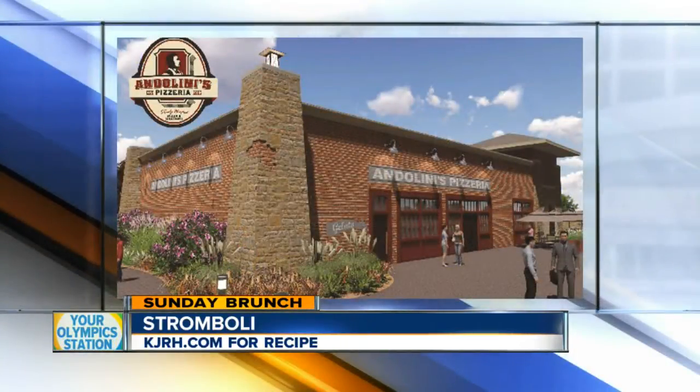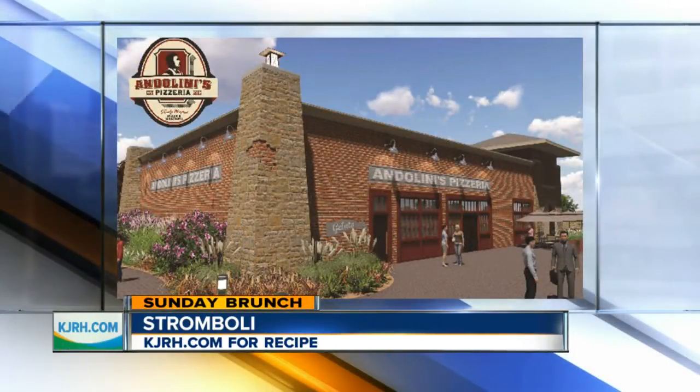Now before we talk about what you're going to make today, we want to share some big news you guys had not too long ago. A new restaurant's opening up. In Jenks, we're going to have our newest Andolini's — our biggest Andolini's ever — full restaurant, bar, private dining room, right on the Riverwalk, part of that new Riverwalk expansion and revitalization. We're so proud and happy to be a part of it.